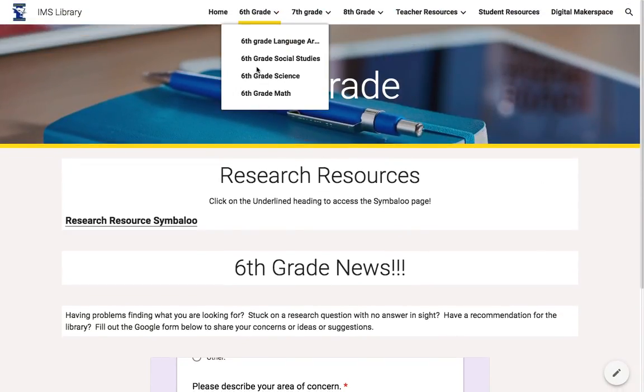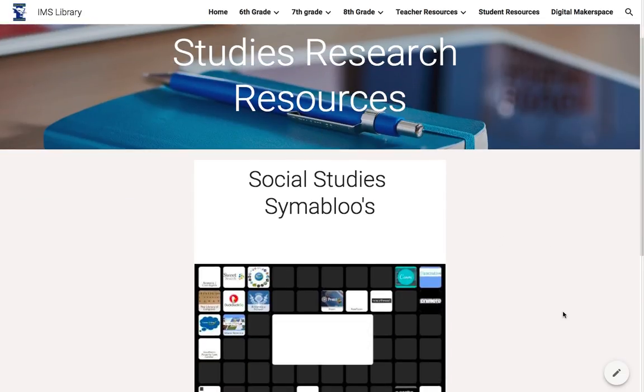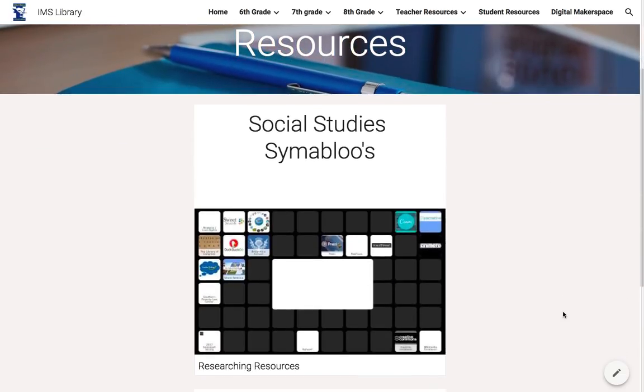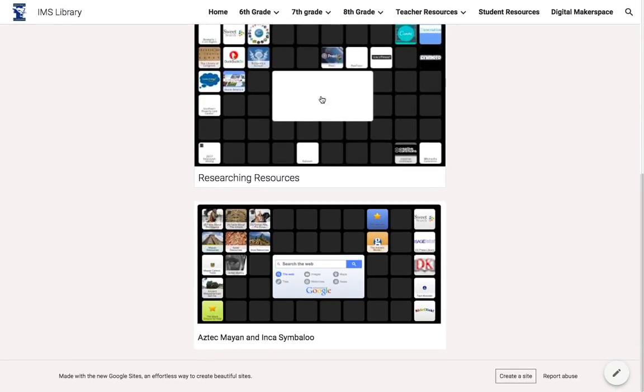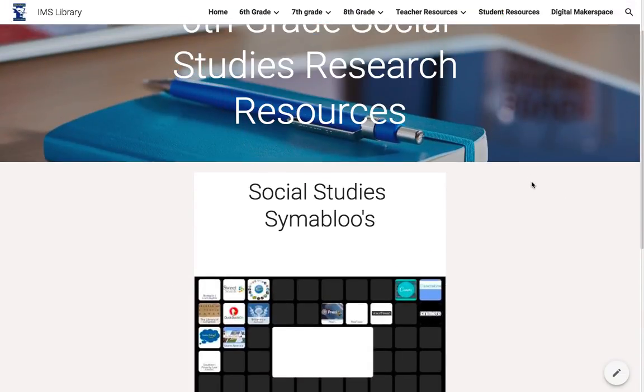For each subject I'm just going to click on one — they're all basically the same with content-specific areas. They all have Symbaloo links for different projects that that grade level does. You can see the research resources are available as well as the Symbaloo for the grade-specific content area. The only exception is math, which just has several links because they don't have that many web pages yet — I'm working with the math team to add more resources.